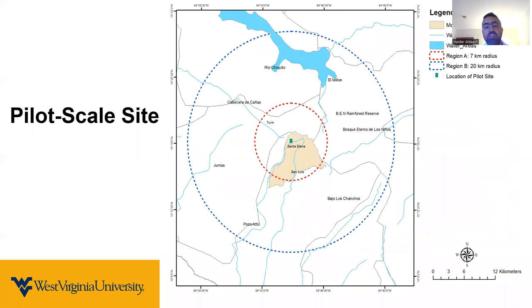This map shows the location of the pilot scale site in Santa Elena, Monteverde. That pilot scale site, which includes anaerobic co-digestion and struvite precipitation, is supposed to serve two regions. The first scenario covers a region within seven kilometers (red circle), focusing on septic sludge, organic municipal solid waste, and fats. The larger circle within 20 kilometers will serve agriculture — cattle, coffee, and manure. So we have two regions to be served by this pilot scale system.